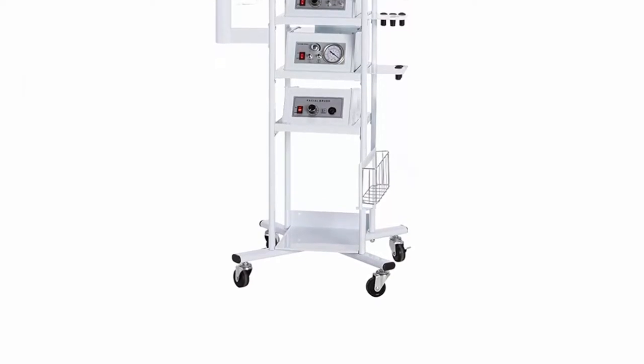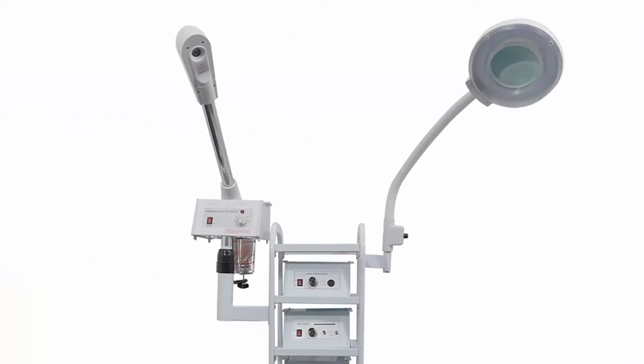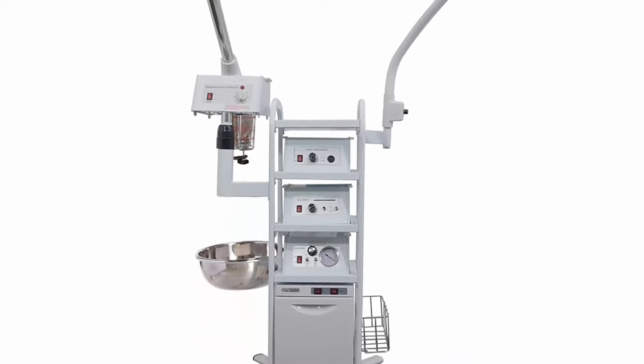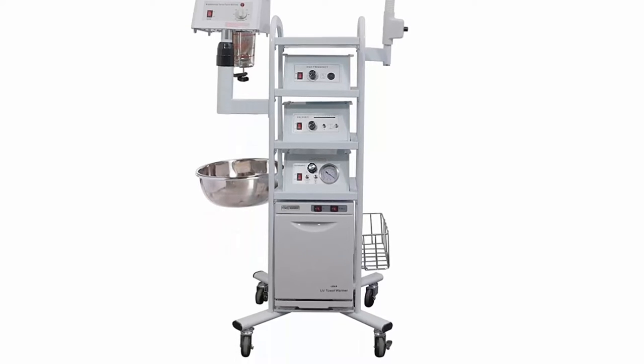Top 6: 11-in-1 T3 multifunctional facial machine with high frequency, microdermabrasion, galvanic, and aromatherapy. E-Mark Beauty Prime 11-in-1 facial microdermabrasion diamond tip skincare machine with high frequency, towel warmer, galvanic steamer. Free next business day shipping and one year E-Mark beauty warranty.